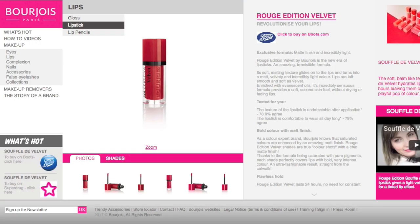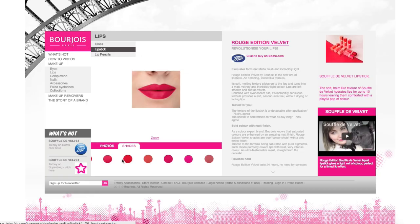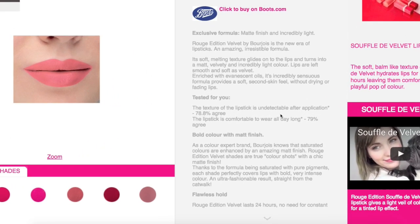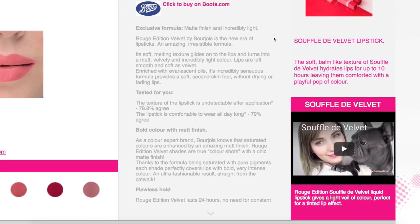This is the Bourjois Paris Rouge Edition Velvet — it has nine different shades to choose from. Mainly they are reds, pinks, and fuchsias, but they've got some more nude-y shades and light pinks too. The exclusive formula has a matte finish and is incredibly light. It's got a soft melting texture that glides onto the lips and turns into a matte, velvety, incredibly light color. Lips are left smooth and soft as velvet.